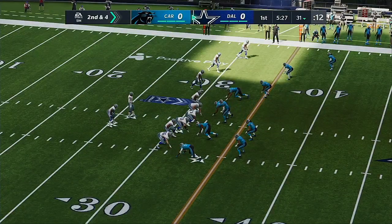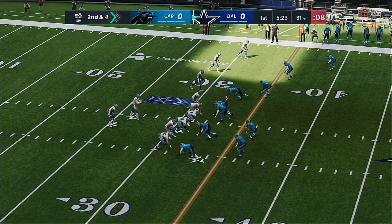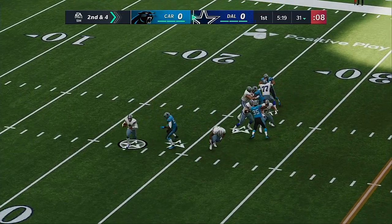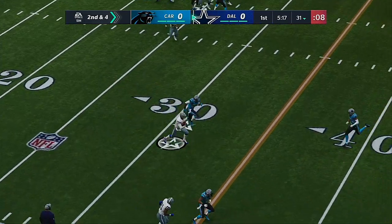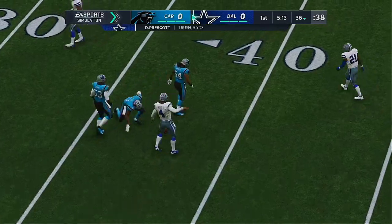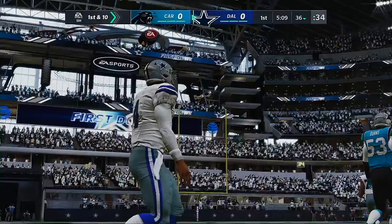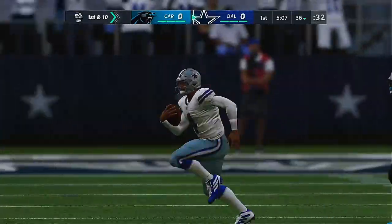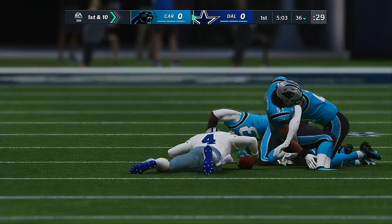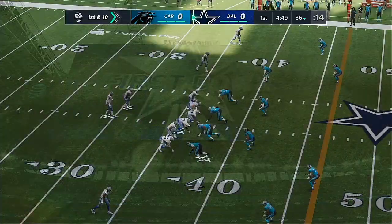Second and four from the 31. From the shotgun, it's Prescott. Flushed out right, and now he's going to use his legs. Five yards on the scramble and that's enough to pick up the first. He took a possible negative and turned it into positive yardage and slid down to avoid taking a big shot. Excellent job getting down and avoiding the big hit.